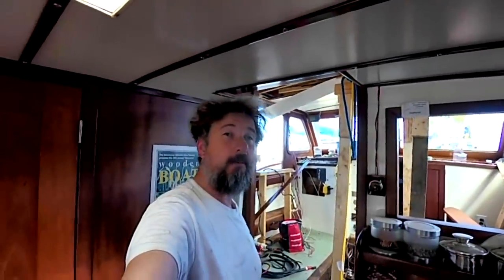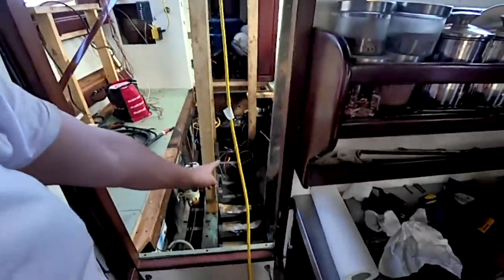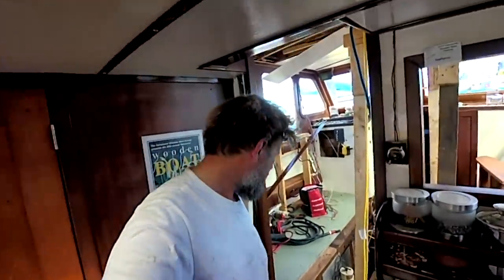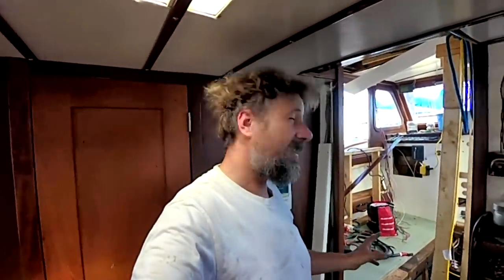Welcome back to Travels with Jordy. We're back aboard motor vessel Zephyrus today, carrying on with the repower and the rewire and the replumb. We're held up a little bit on the repower waiting for some parts, but that's fine because there's lots of wiring to take out.